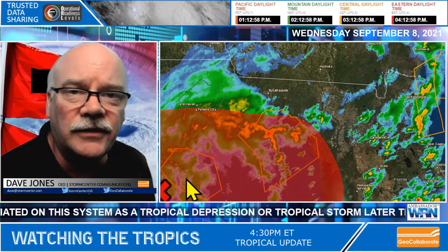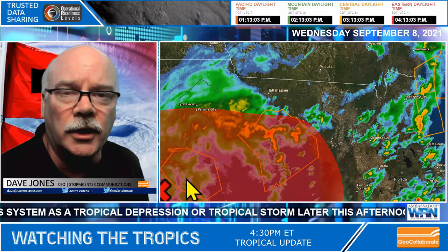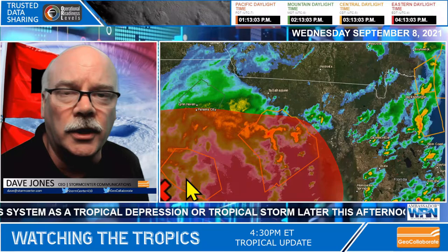This is Dave Jones with Storm Center Communications and the Sensitive Information Sharing Environment for the Fleet Response Working Group, providing you updates for the GeoCollaborate dashboard so we can keep updated on all the tropical activity that's forming.